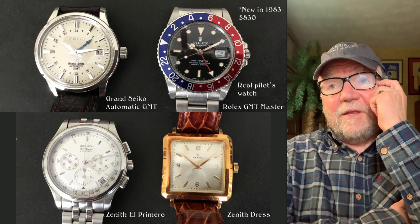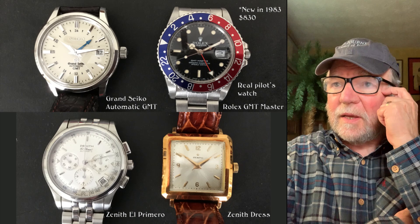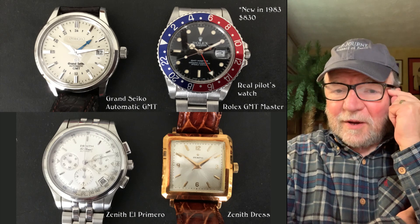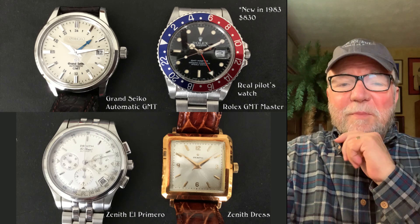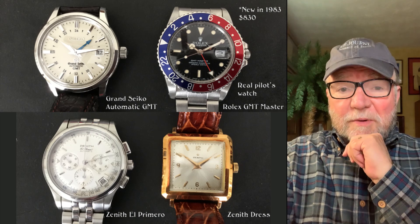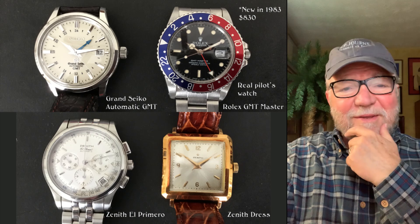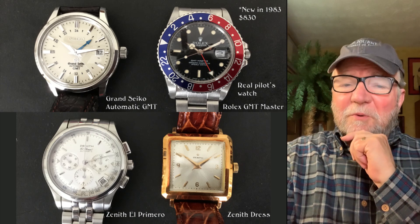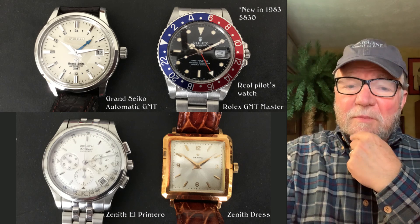In 1983 he got a Rolex GMT, and it was $830. A lot of the guys he flew with said you could pick them up in Vietnam for about $300 and something dollars. Anyway, I refer to the Rolex GMT as a real pilot's watch mainly because it's got the GMT function.